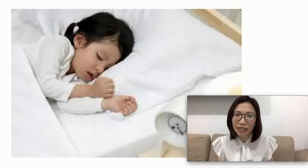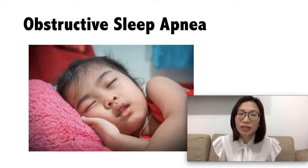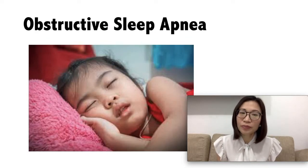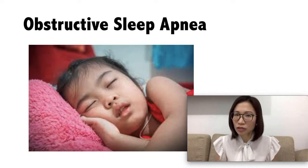Pediatric obstructive sleep apnea — what is it? Pediatric obstructive sleep apnea is a sleep disorder in which the child's breathing is partially or completely blocked several times during sleep. This is due to the narrowing of the upper airways during sleep.